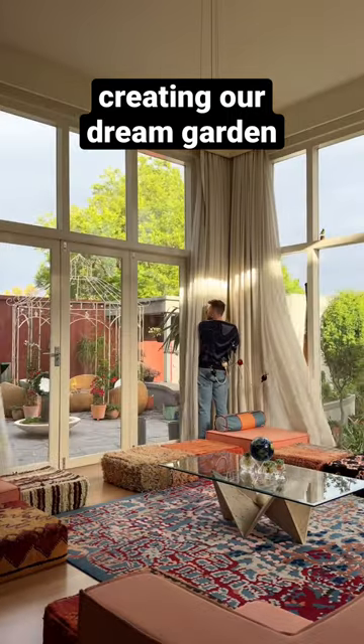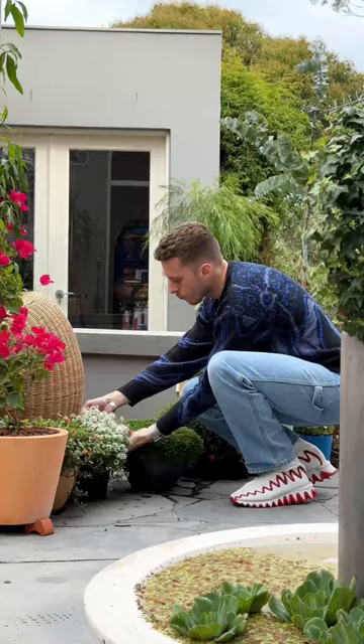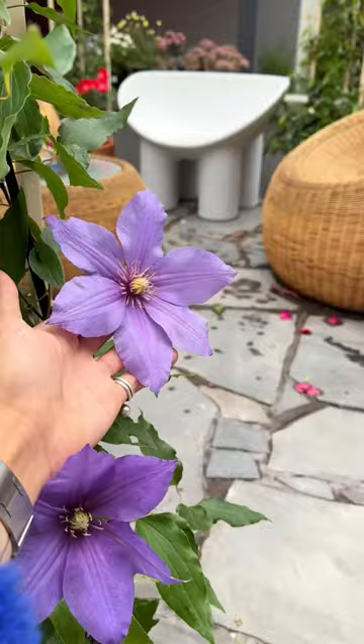There was no gardening when we were in an apartment, and now that we're here it's one of our favourite things to do. Today we're working on filling all the gaps around the pergola, and we're using cottage garden inspired plants with lots of beautiful flowers, as well as succulents and other plants that have caught our eye, including this purple Clematis.